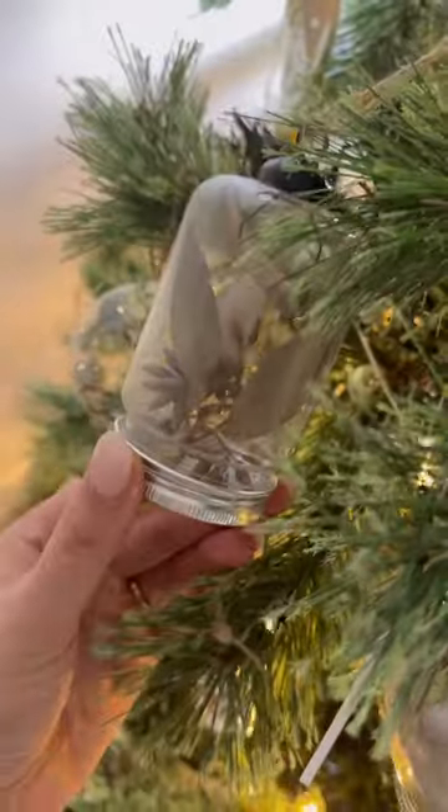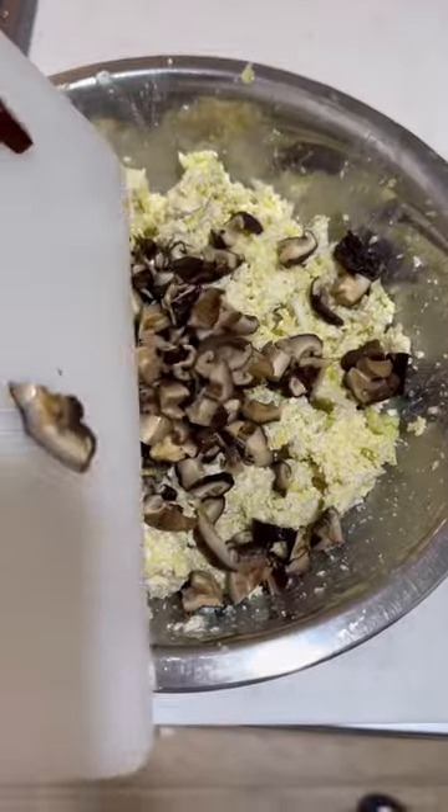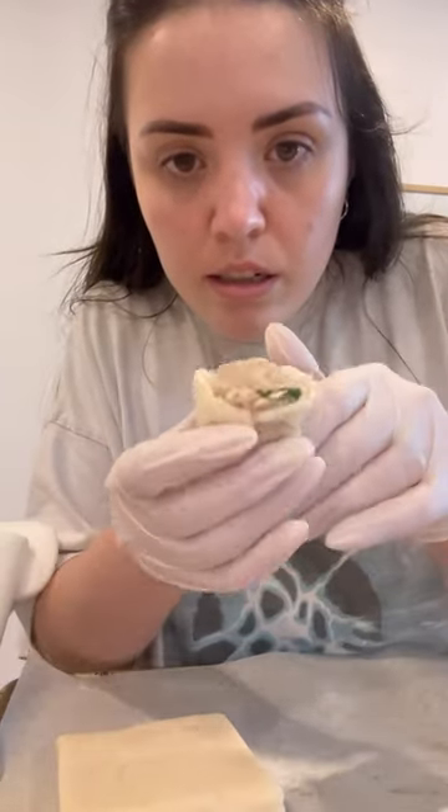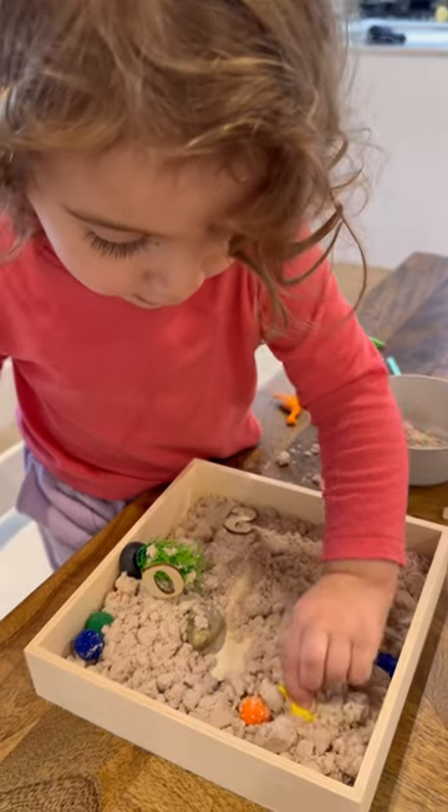Gorgeous decorations that I'm obsessed with — look, those flowers are from my bouquet! And then here I am making some dumplings. I really wanted to try out these Chinese shumai.